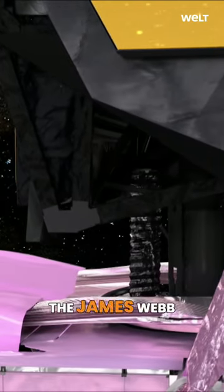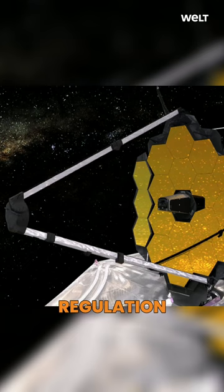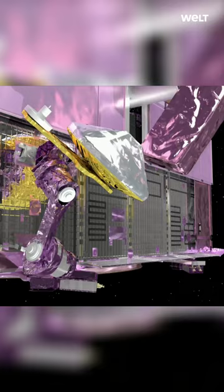The James Webb Telescope is a complex machine. In addition to a central power unit, there are systems for position control, communication, and thermal regulation. There are also propulsion units and the associated fuel.